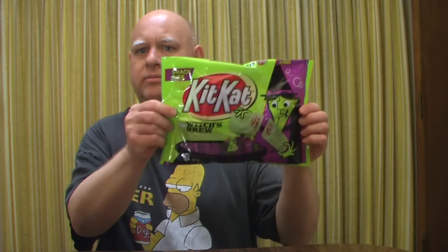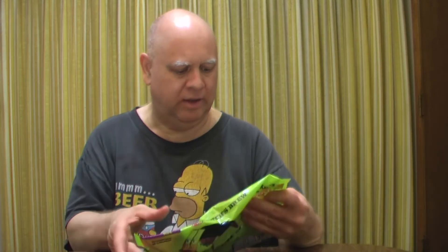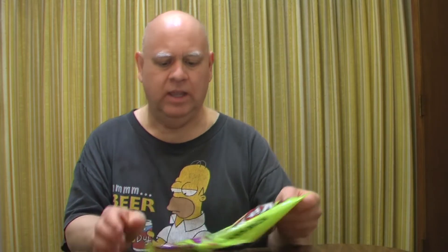Let's get a thumbnail out of the way real quick first. Alright, that looks pretty good — I'm sure I can work with that. Now it says they are crisp wafers and marshmallow flavored cream, so basically a marshmallow flavored Kit Kat for Halloween, and you can see it's got the Halloween packaging on there, which I thought was pretty cool.